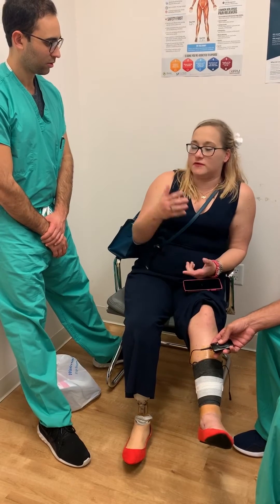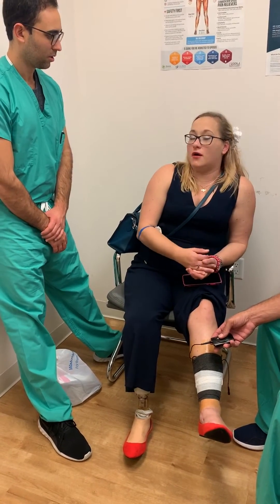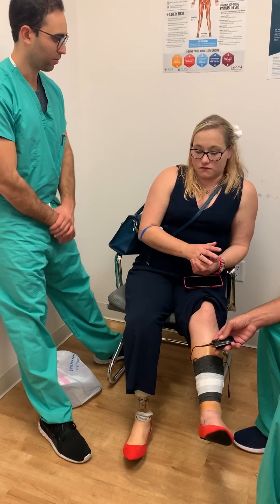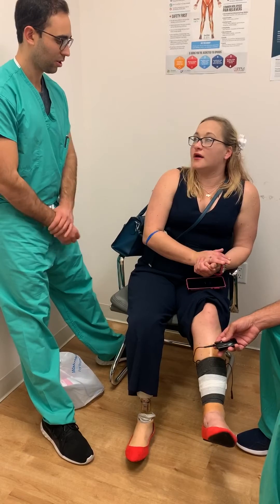The neuropathy gets stronger especially because I lean more to my left side. So what is it now with the therapy on? It's like a two or three. That's really good.